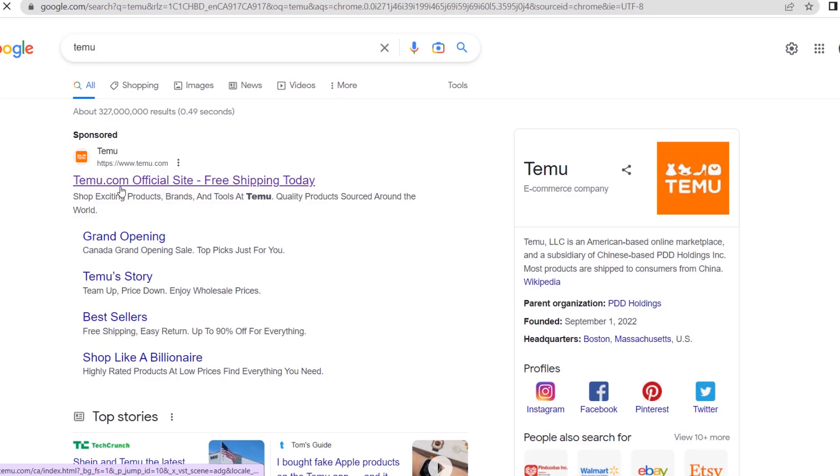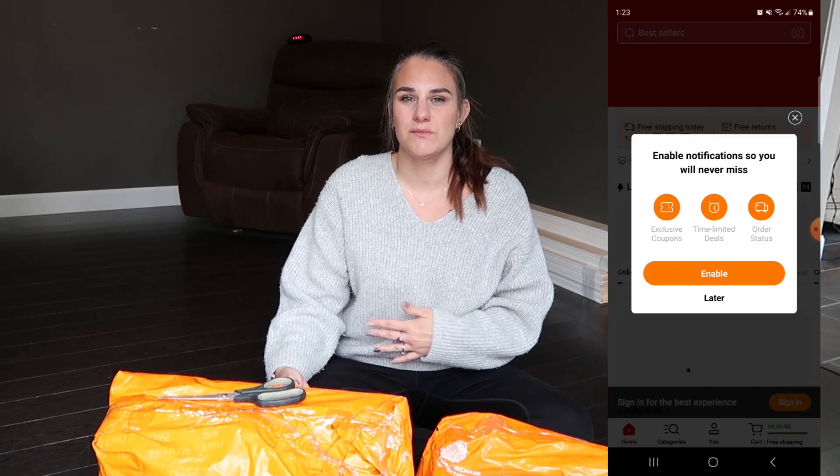You can go on the Temu website or the Temu app, and that's the more convenient way to shop. They always have sales going on up to 90% off, and they have free shipping and free returns for 90 days, which I think is amazing. They accept all major credit cards online as well as Afterpay.